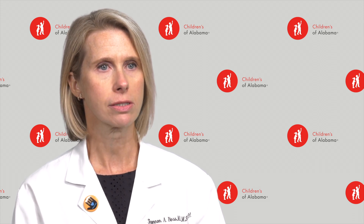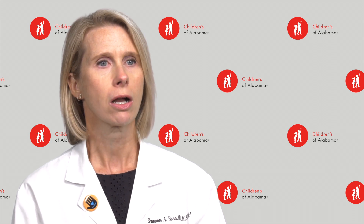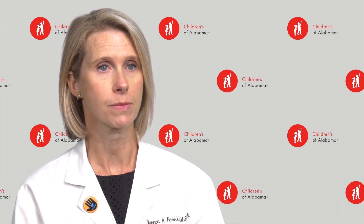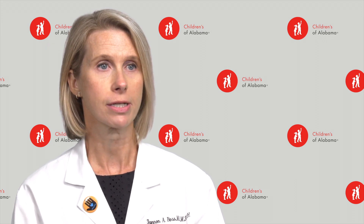In children and adults, RSV symptoms are typically consistent with a cold, with fever, cough, and runny nose. In older children and adults with impaired immune systems, RSV can cause very severe pneumonia.